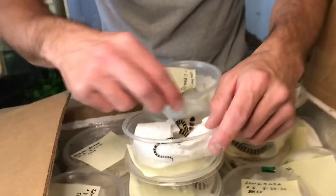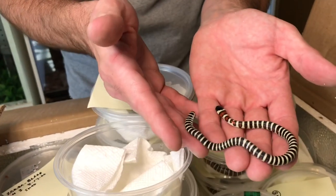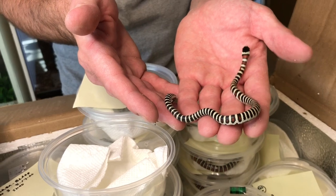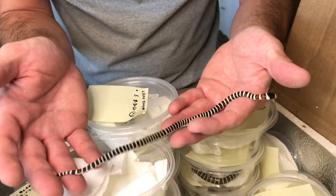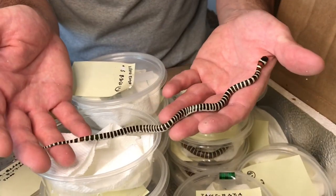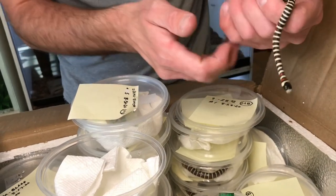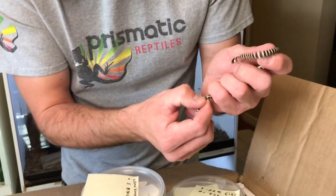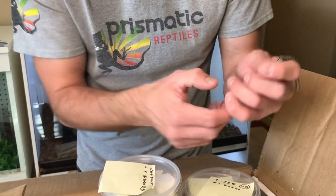Wow, this one has almost no red. That is where the zebra name came from right there. That is awesome. The triad count on this thing — there are so many bands, it's got to be in the 70s. That is so cool. I'll have to count some of these guys. These are probably the highest band count of any pyro. Also a female. Sweet.